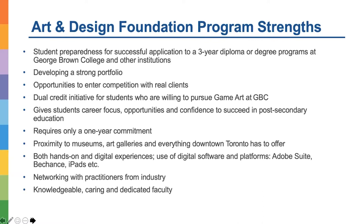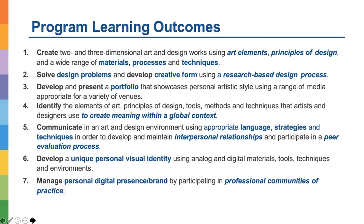These are the program learning outcomes. Program learning outcomes are very important because they show what our students learn in the program — what skills, what knowledge, and what attitudes or soft skills our students acquire upon completion of the program.